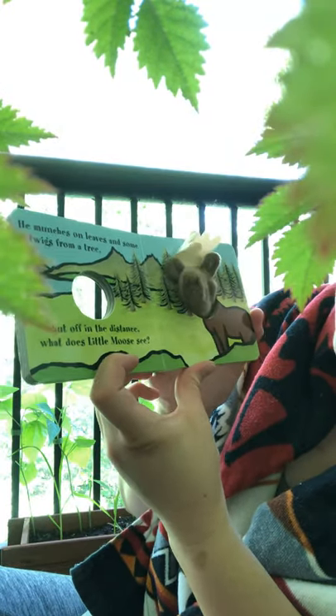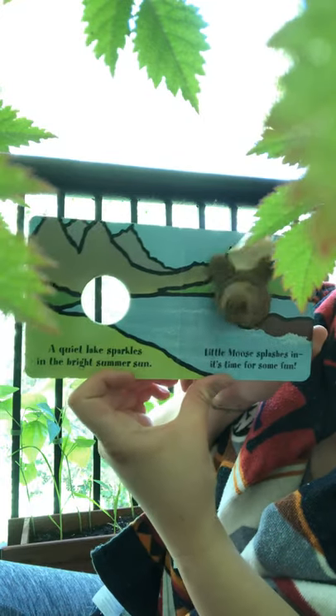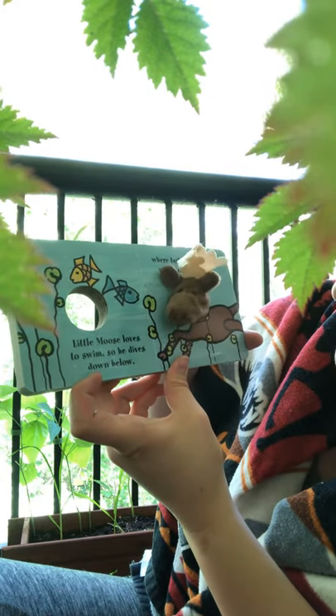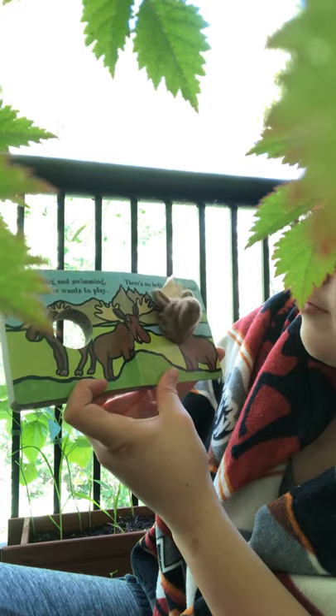He munches on leaves and some twigs from a tree. But off in the distance, what does Little Moose see? A quiet lake sparkles in the bright summer sun. Little Moose splashes in — it's time for some fun. Little Moose loves to swim, so he dives down below where tasty green plants and pond lilies grow. After eating and swimming, Little Moose wants to play. There's no better way to spend a warm summer day.